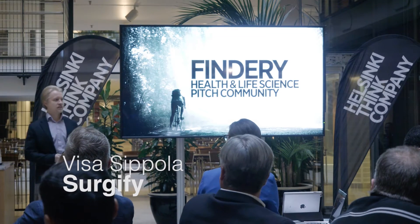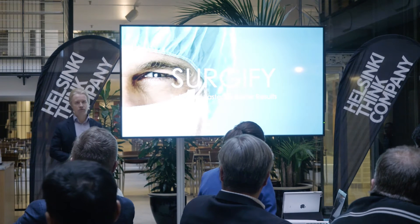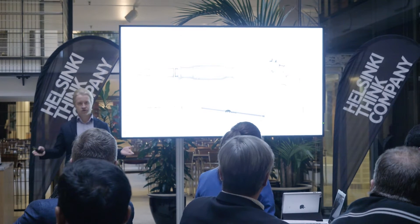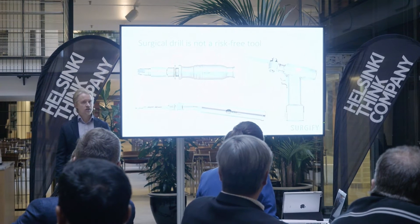My name is Visas Ippola and I'm the medical director and project coordinator of SurgiFi. Here you can see some conventional drills used in a wide range of surgical procedures nowadays. But these tools are not risk-free.